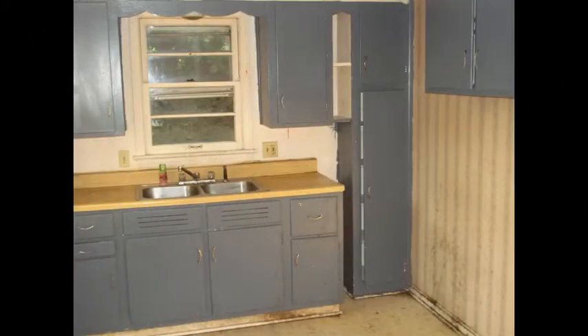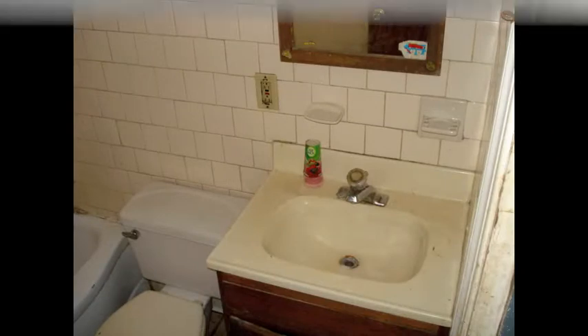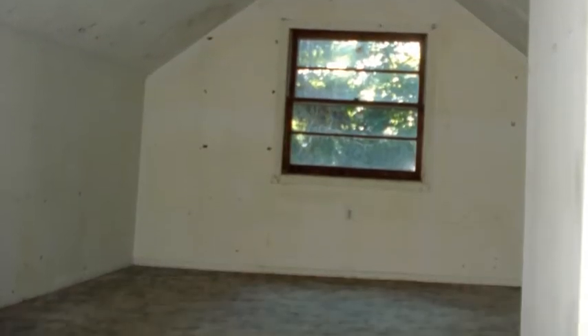But it's a dog because it hasn't been updated in years. The kitchen and bathrooms need remodeled, and it could use paint, carpet, and the floors need refinished.